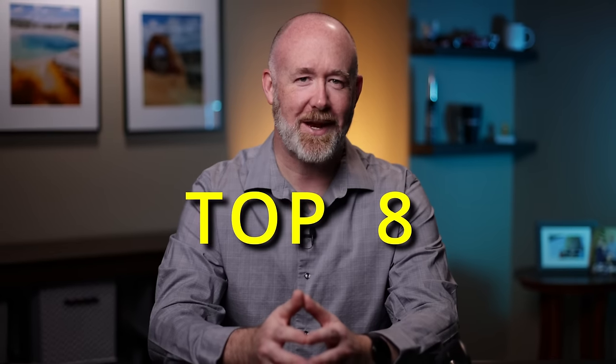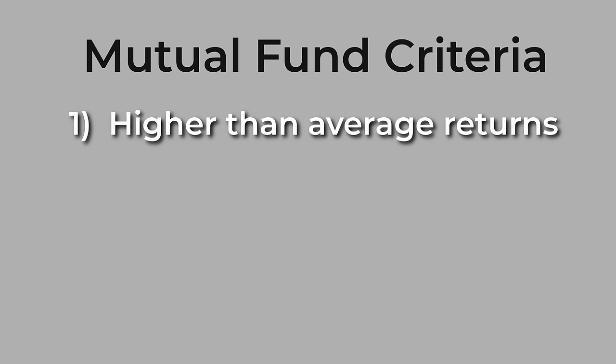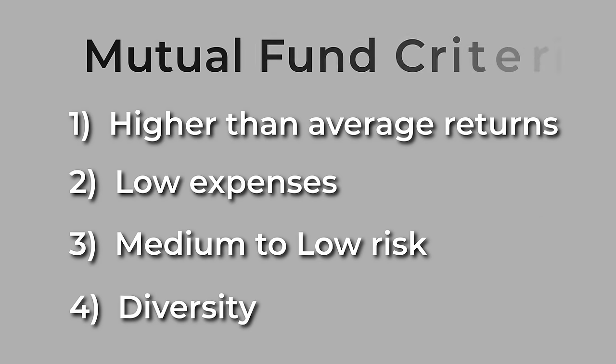In today's video, I plan to go over the top eight mutual funds from Fidelity for the greatest growth that you can buy and hold forever. The methodology I use for picking these funds comes down to four criteria: it needs to have higher than average returns and be similar to the S&P 500; it should be relatively low in expenses; the risk should be considered medium to low; and it should provide some form of diversity amongst the funds.